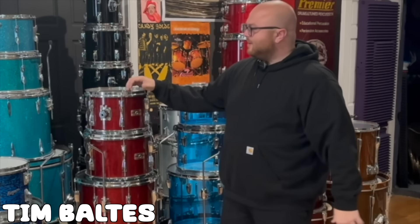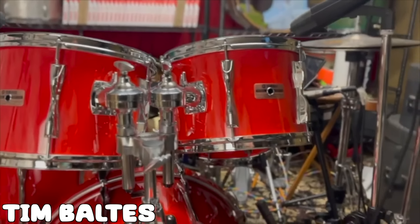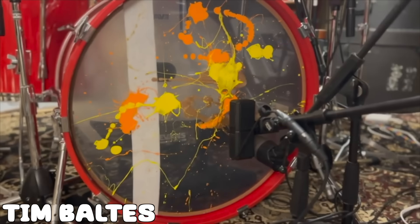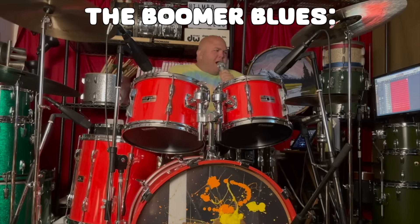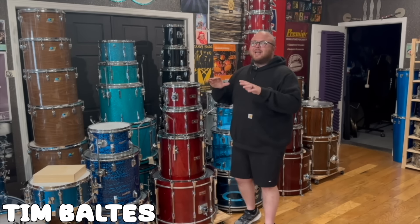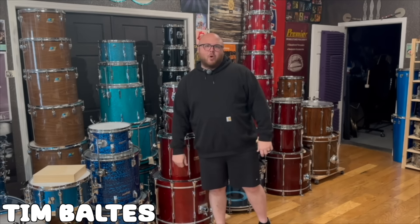I had a kit just like this: 12x8, 13x9, 16x16, and a 22x14 kick. And you might think those are boomer sizes, old dude sizes. I'm a blues man, I play the blues. But really, these shells make them magical and allow you to do anything you could ever want.